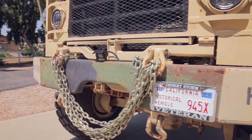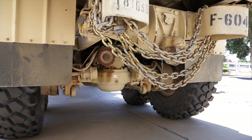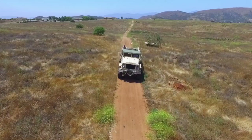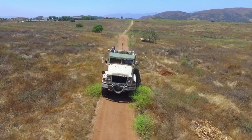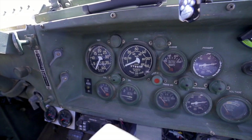It's part of an M939 series of tactical vehicles. This particular vehicle and series were manufactured for the US military. Production started in 1982 and replaced the previous generation of five-ton vehicles, which were the M809s.